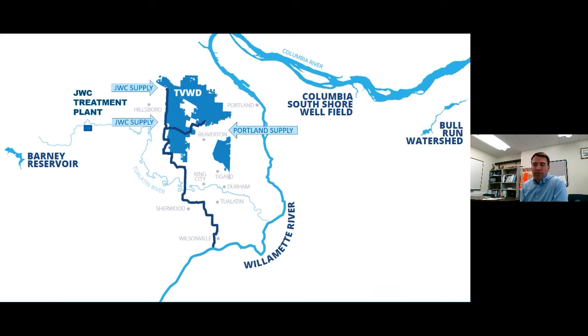We also get water from Portland. The majority of our water supply actually comes in from the Portland Water Bureau. That comes out of the Bull Run Watershed. They also have the Columbia South Shore Wellfield, and we pipe that down to our region.